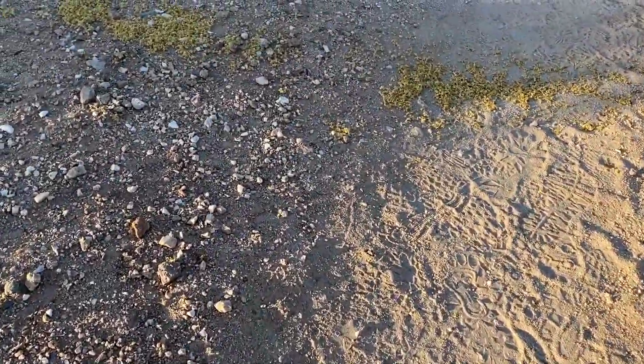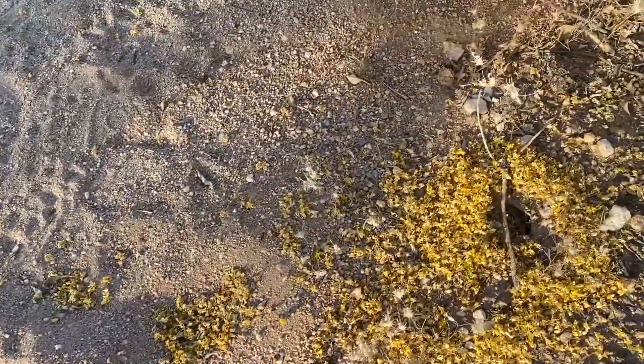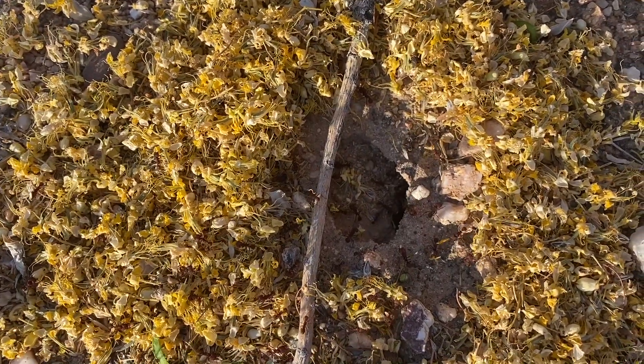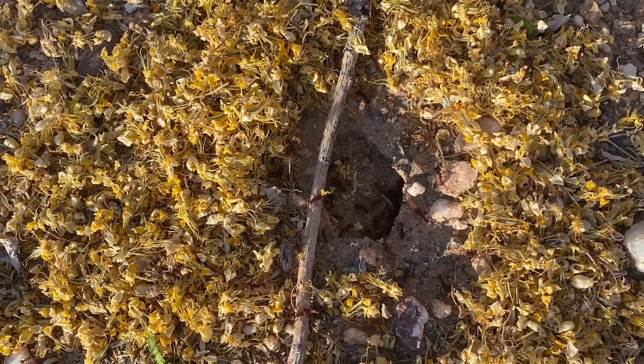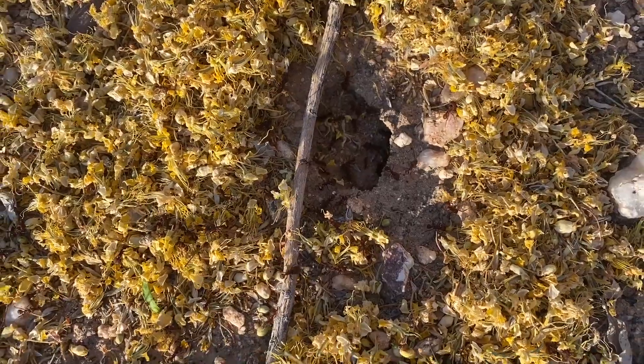Towards the end of the Palo Verde bloom season, a strange sight unfolds on sidewalks around Tucson. Stripes of Palo Verde blossoms lead to ant nests. These are leafcutter ants who live symbiotically with a fungus that grows on the petals.